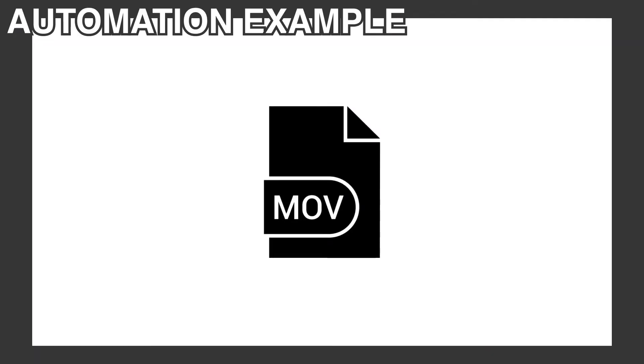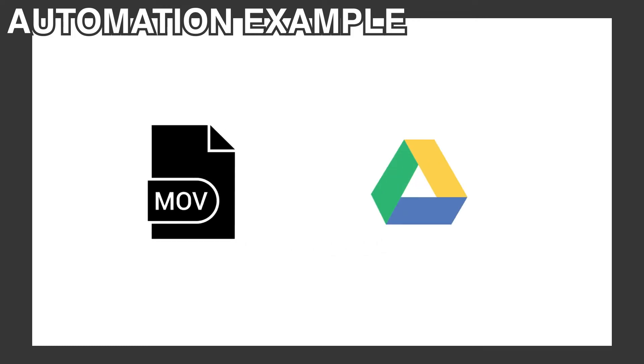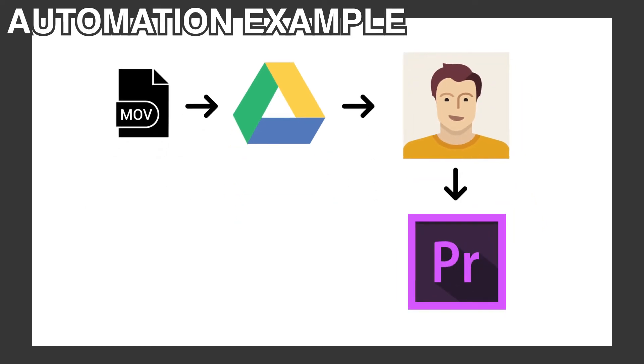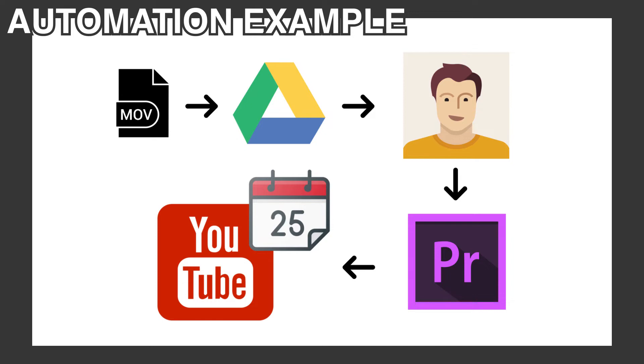Now I have a system where all I need to do is record the video. And once recorded, I upload the raw video. From there, a video editing assistant automatically gets an email notifying him of the new project. He edits, uploads, and schedules it onto YouTube. Once it publishes, the automation machine really kicks in.